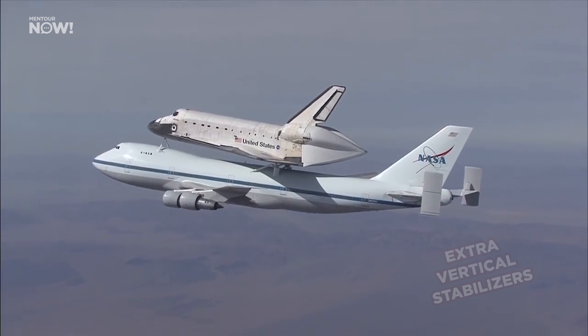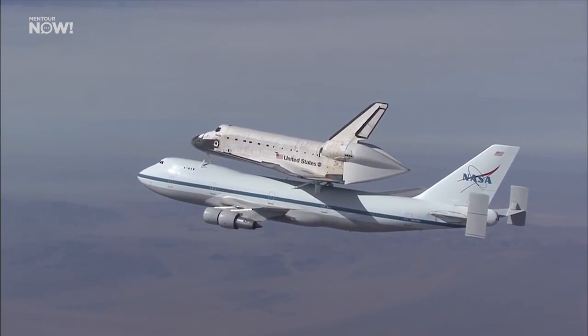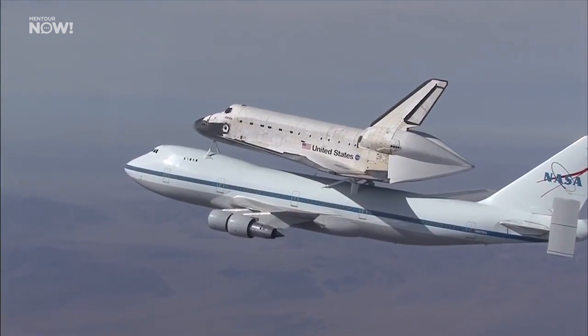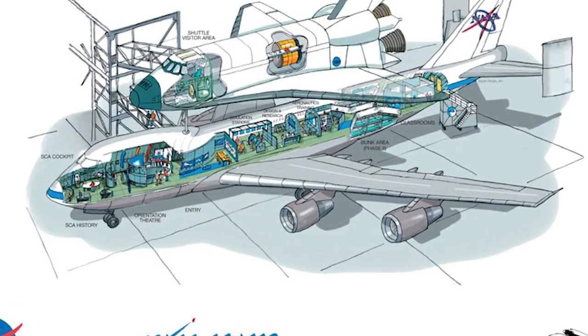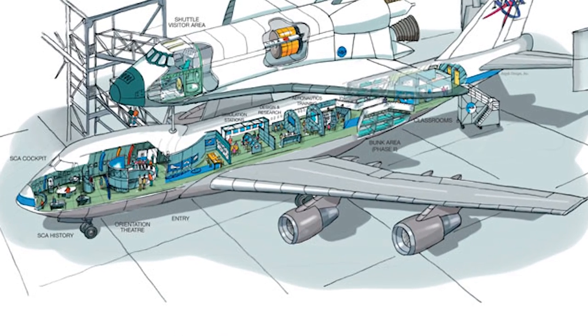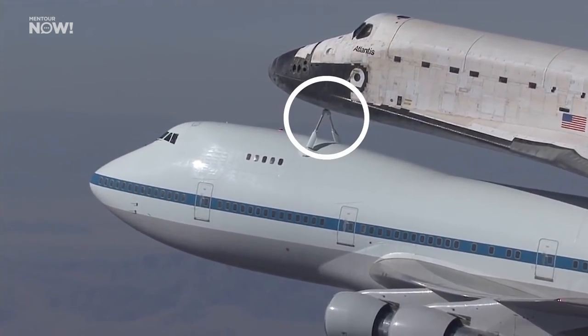Once NASA had these aircraft, they went back to Boeing for conversion into their new role and were modified extensively. The extra vertical stabilizers were perhaps the most visible external change, but Boeing also had to strengthen the internal structure substantially. Their passenger interiors were completely removed in order to save as much weight as possible, and Boeing also fitted appropriate attach points for the Space Shuttle Orbiter on top of the cabin roof.